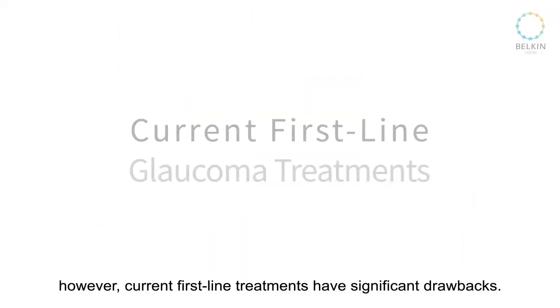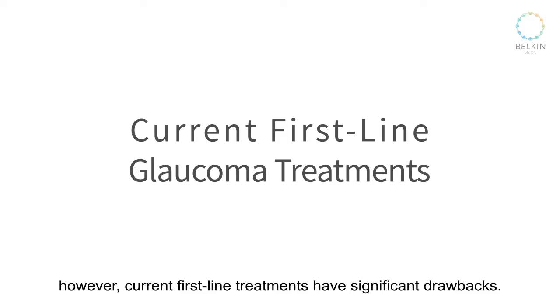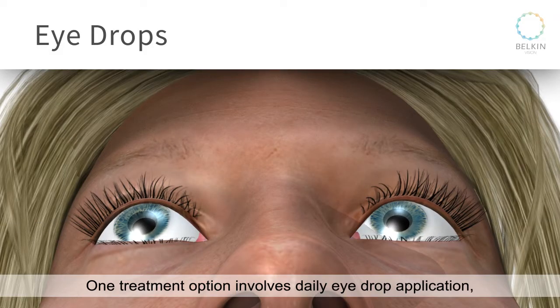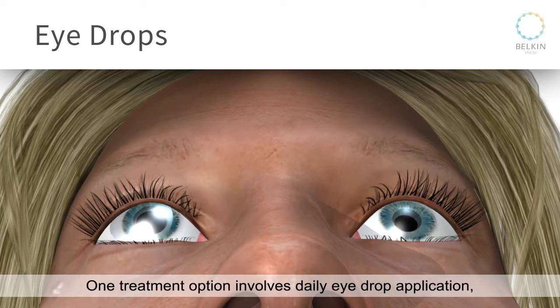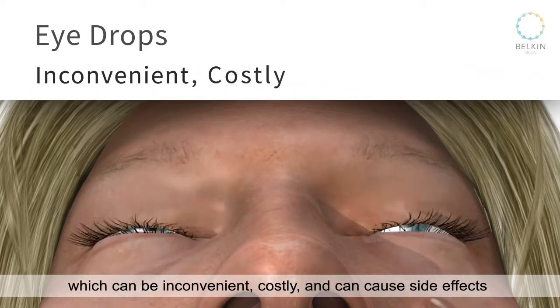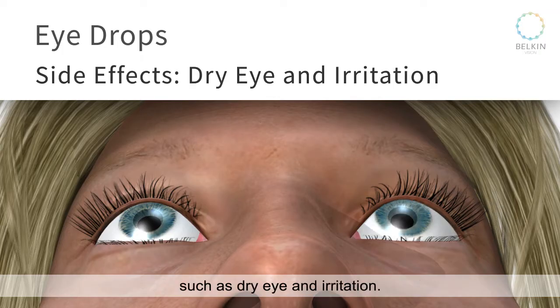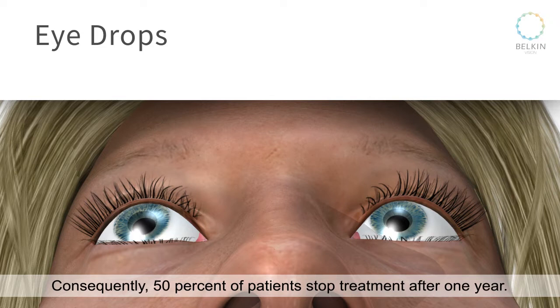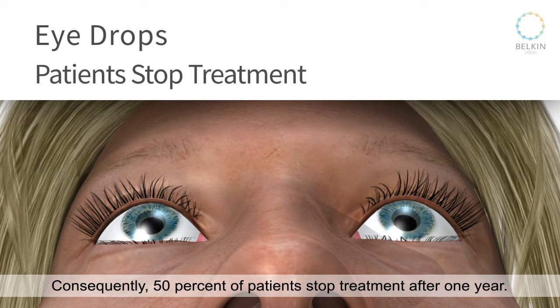However, current first-line treatments have significant drawbacks. One treatment option involves daily eye drop application, which can be inconvenient, costly, and can cause side effects such as dry eye and irritation. Consequently, 50% of patients stop treatment after one year.